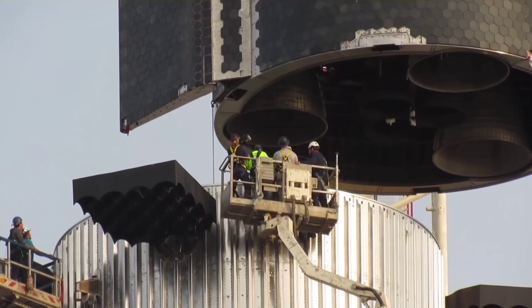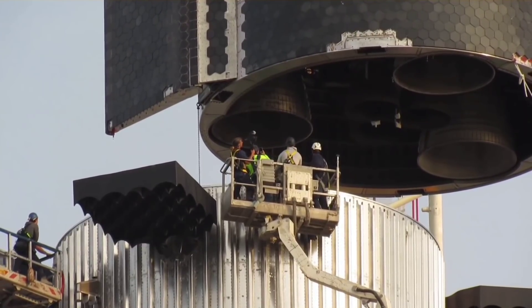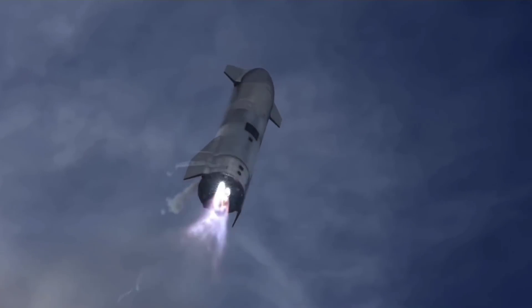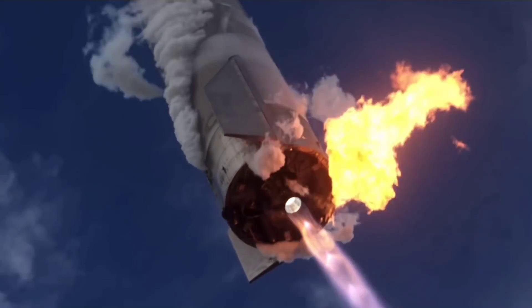The company stacked the launch vehicle for the first time during a fit test on August 6, then unstacked it to continue preparing the spacecraft ahead of its pre-flight test campaign. Starship is currently humanity's best chance of reaching Mars, as there are no other private companies or space agencies with a program to send humans further than the Moon.